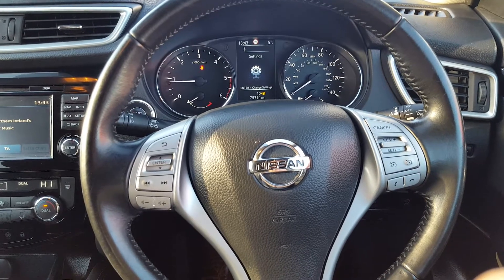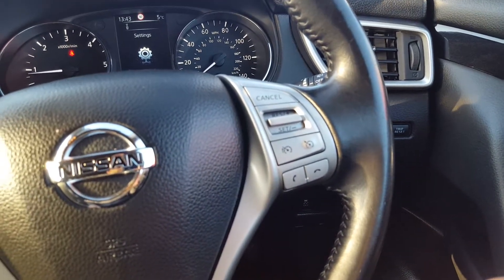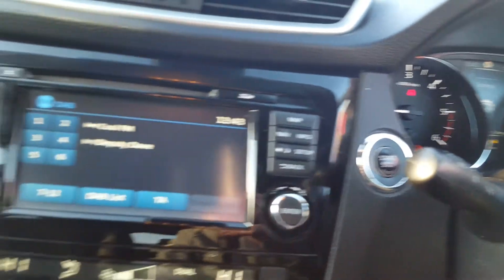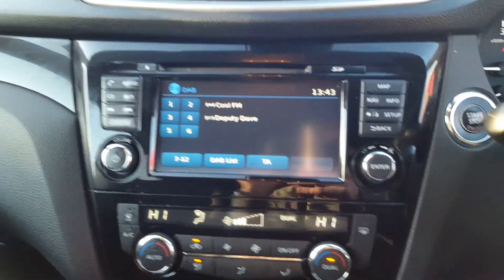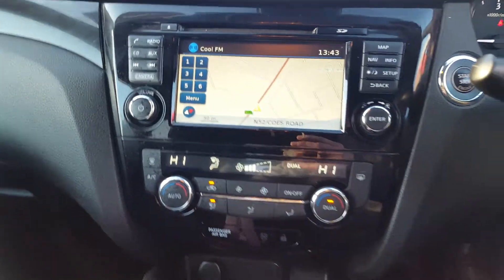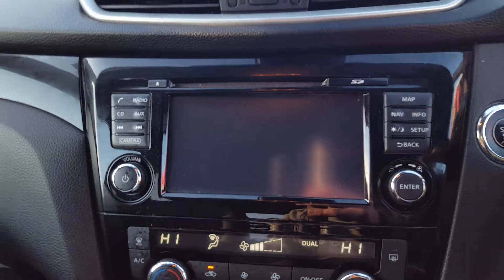On the inside we have a full leather multi-function steering wheel with cruise control, speed limiter, and mobile phone controls on the right-hand side. Onboard computer and radio controls on the left. Push button start, and a 7-inch touchscreen radio with built-in navigation system. 360 camera all around the vehicle, Bluetooth audio, and CD player.